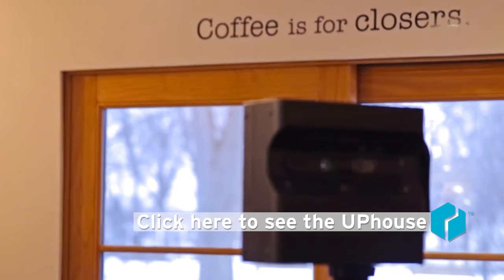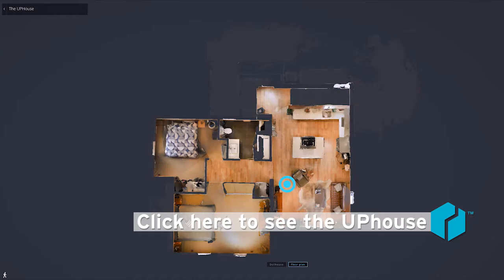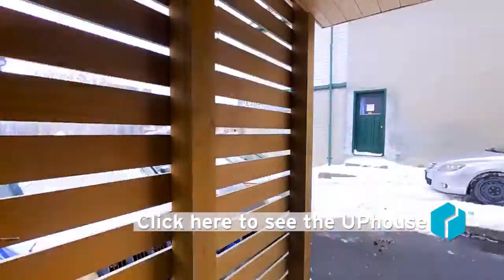Now, I'm hardly the first realtor to use the Matterport camera in this style of marketing, but I can tell you I'm the first realtor in Niagara to purchase the camera, and I'm excited to be showcasing all of my listings with it.